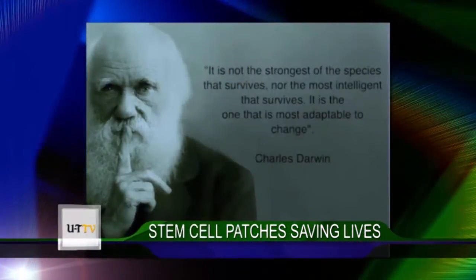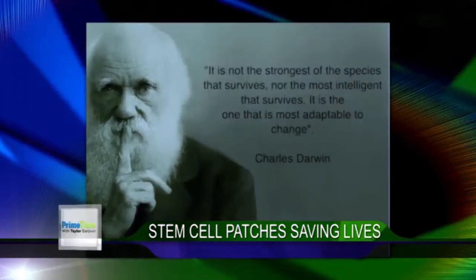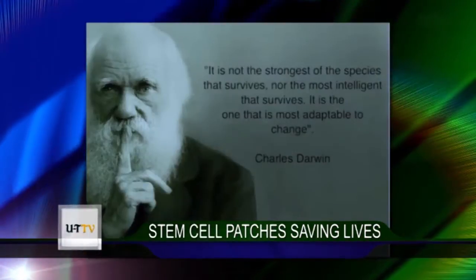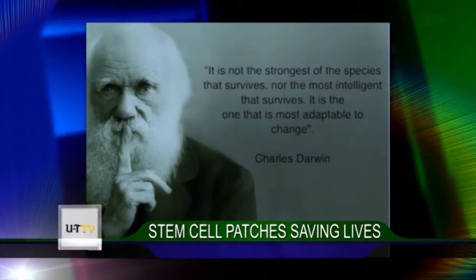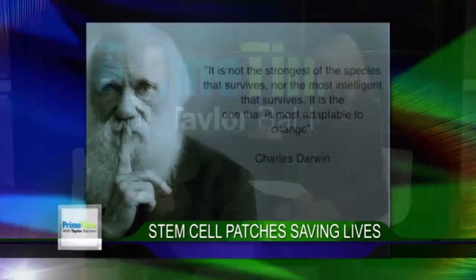I love what this slide says: 'It's not the strongest of the species that survives, nor the most intelligent — it is the one that is most adaptable to change.' And that's what this technology is all about.